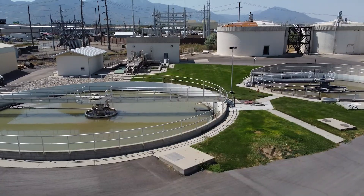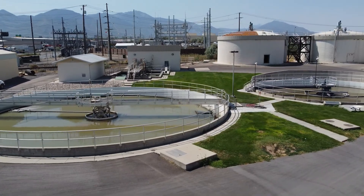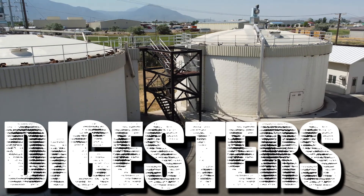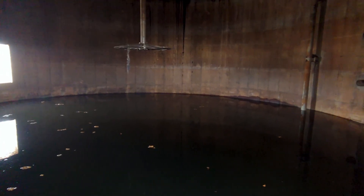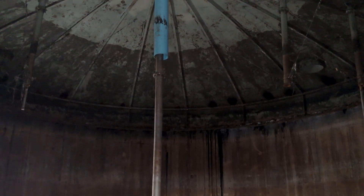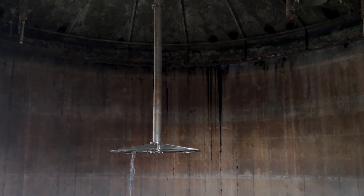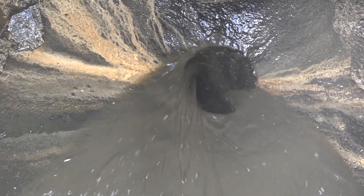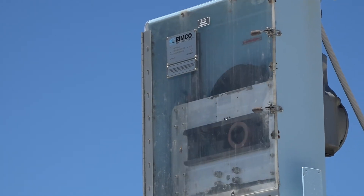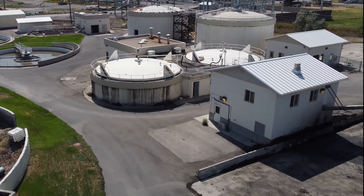Now let's consider the solids and sludge from earlier — over at the digesters. Unlike the aeration basins that use an aerobic process, the digester operates on anaerobic treatment, or treatment without air. Through technology and innovation, this natural biological process, similar to what happens inside a human digestive system, is produced on a very large scale. It takes a minimum of 15 days for the sludge and solids to pass through all four digesters and move on to the next step.